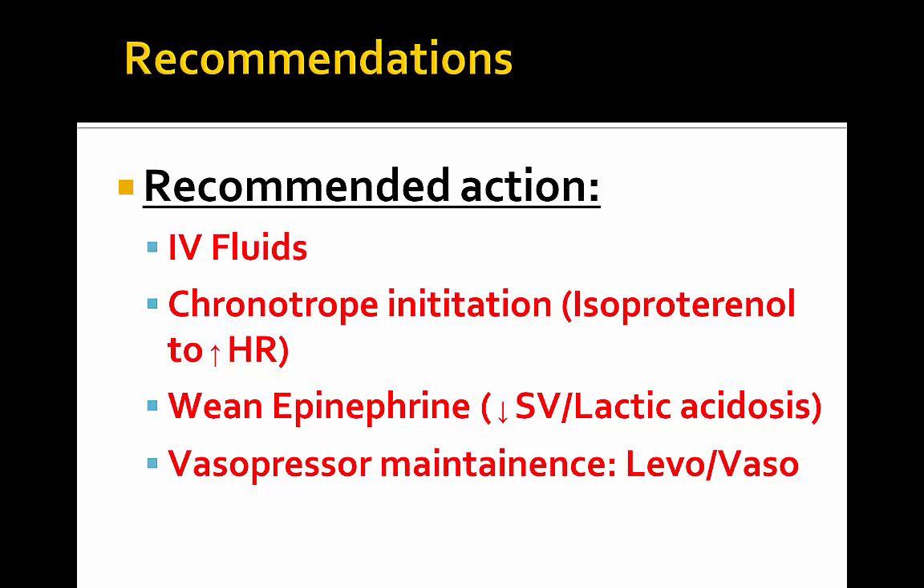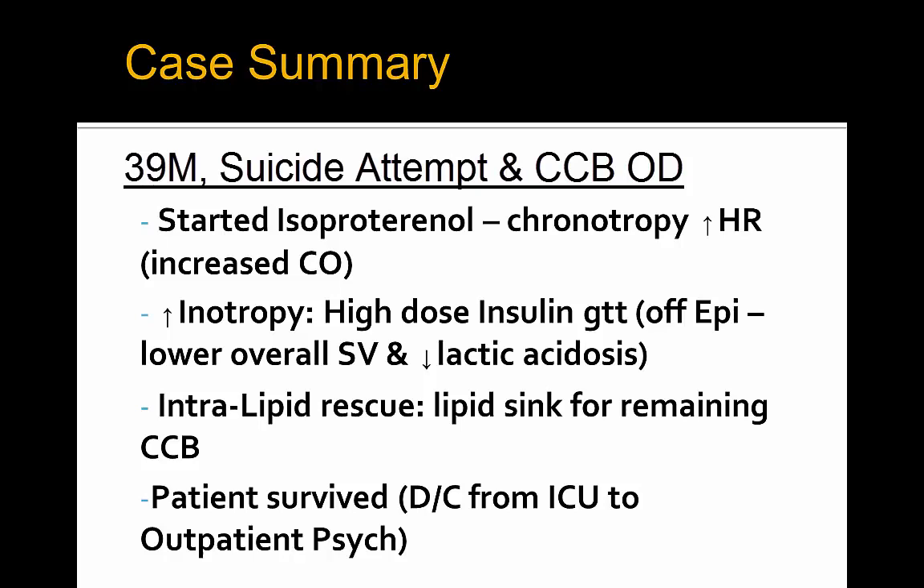In terms of case summary, this gentleman with calcium channel blocker overdose from a suicide attempt was started on isoproterenol, did well from a chronotropic standpoint, and actually increased his heart rate to maintain an increased cardiac output. High-dose insulin infusion was initiated and continued for inotropy, and the patient was weaned off epinephrine with a lower overall stroke volume and decreasing lactate from decreased epinephrine lactogenesis. Intralipid rescue was used as a lipid sink for the remaining calcium channel blocker in the patient's system, which worked quite well. Despite all the hemodynamic instability, the patient did survive and was weaned off all inotropes and vasopressors and discharged from the ICU to inpatient psychiatry.